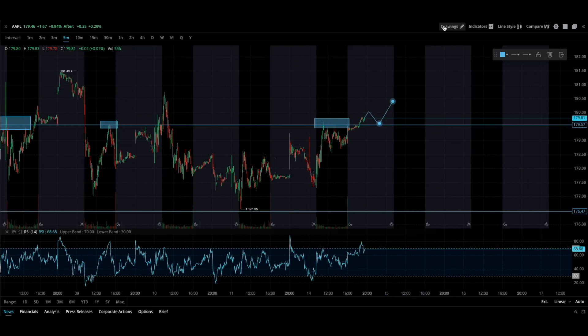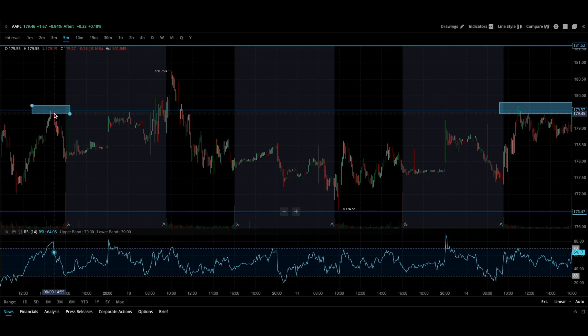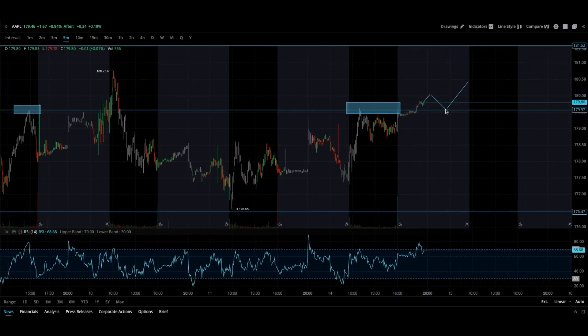Then we can hit that next resistance level, which should be right up here at 181.5. That's the goal — we're going to see if Apple uses this resistance, hits it, and now breaks through. We'll see if we can get a pull-up in the pre-market, get a nice healthy pullback to 179.6, and then blast back up. This is definitely a potential move all the way up to 181.5, which would be a nice move.